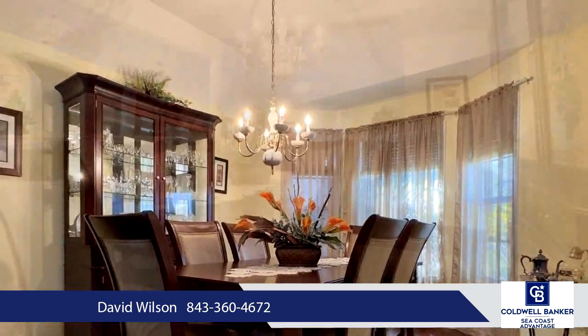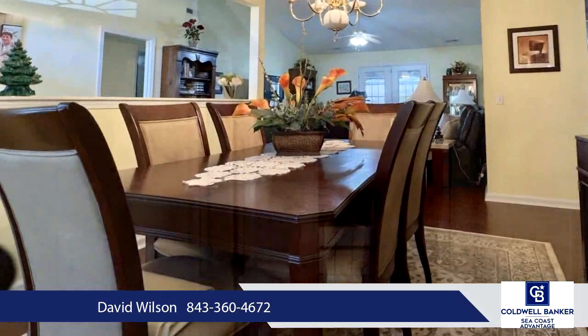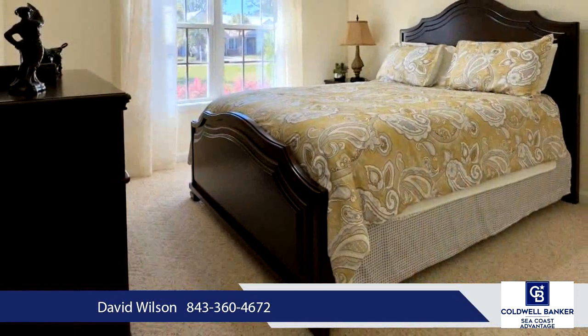A Carolina room off the master bedroom and a large screened-in porch provide additional living space, while upgrades such as a multi-jet tub for two, corner shower, and double sinks enhance the master bathroom.